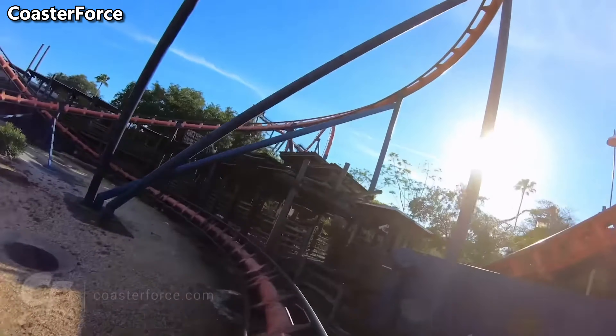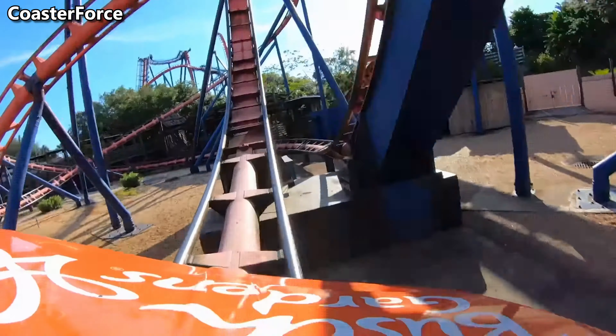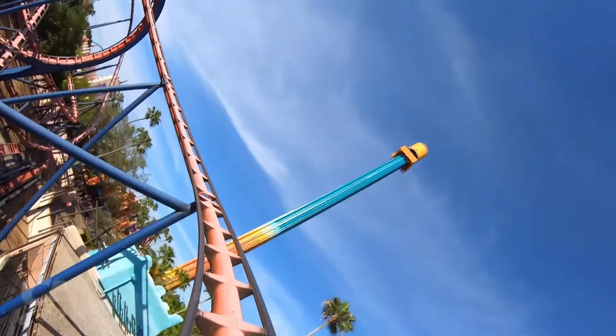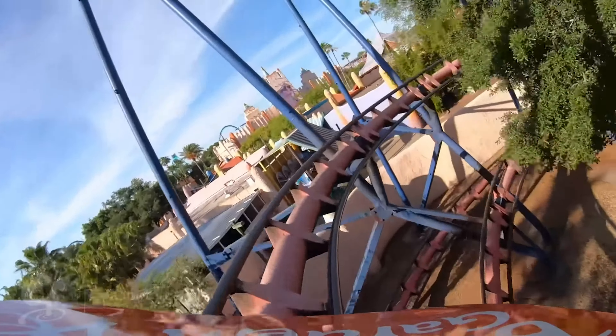Number 8: Scorpion. This ride really isn't bad, but it doesn't do anything special. The loop is fun, but the rest of the ride is kind of janky. I'm not the biggest fan of all the helixes, and it's also just really short. But this is still a great coaster for families and for people getting into coasters.